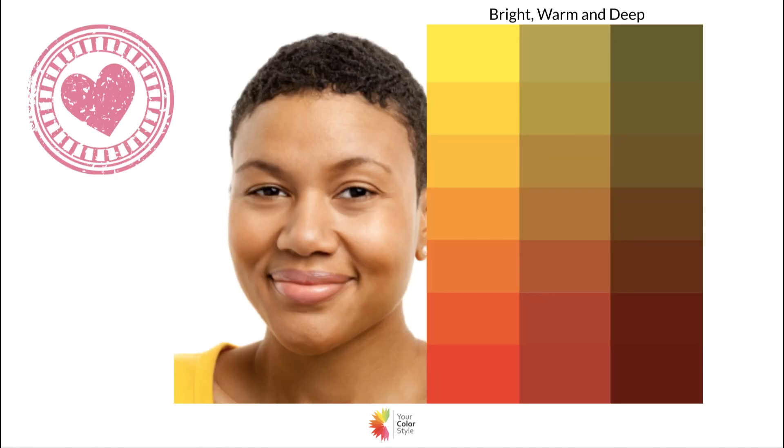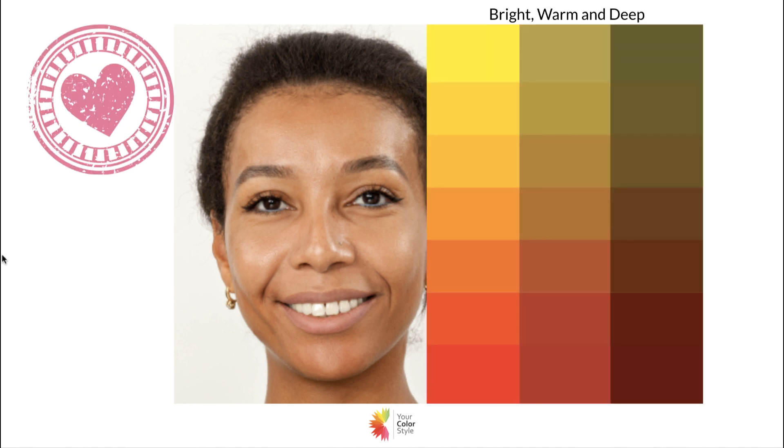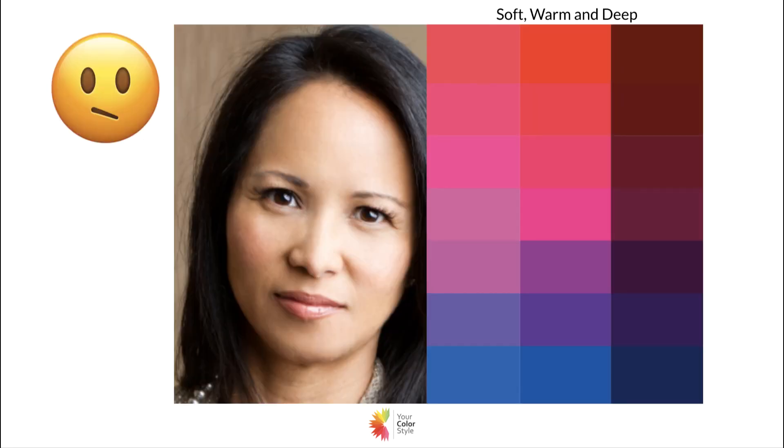Another good example: she's got a little bit more neutrality to her skin, but again when you put the warm colors on it's always like your eyes go, 'oh yes, that's right' — that's what's harmonious with her coloring.